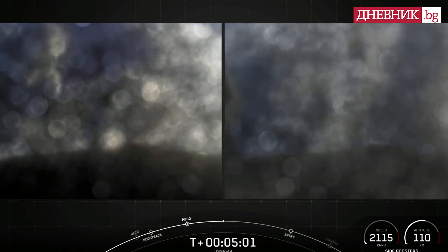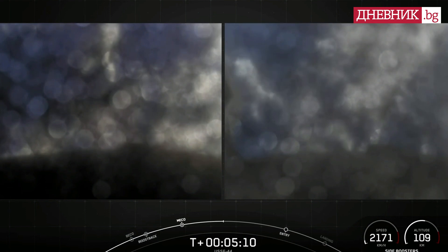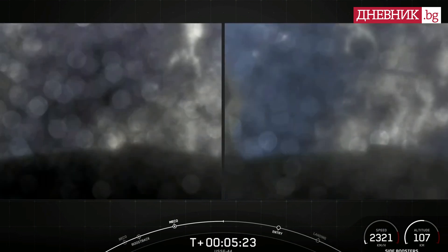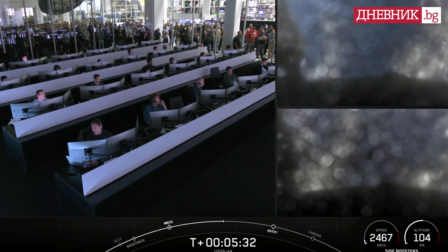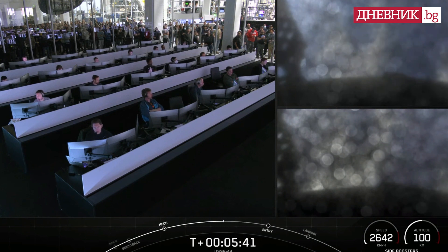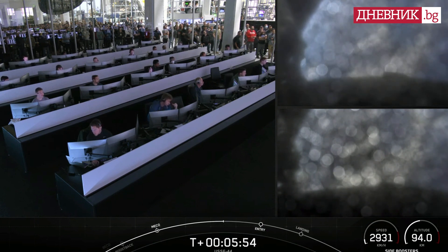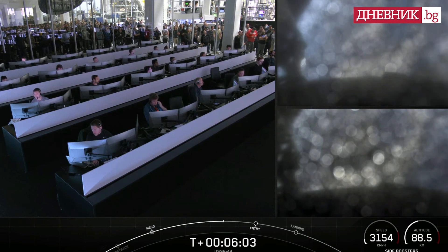While the second stage continues on its journey, the fairing halves will fall back to Earth, where we will attempt to recover them using our recovery vessel. Today we'll be attempting to recover the two Falcon Heavy side boosters on land. In just a few minutes, the side boosters will execute an entry burn followed by a landing burn. Both burns are meant to slow the side boosters down rapidly before landing. The center core is expendable — we are not recovering it. This allows us to utilize all the propellant on board and deliver peak performance for the payload delivery.